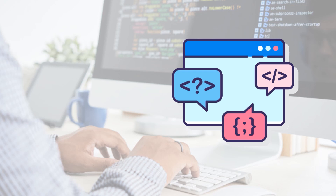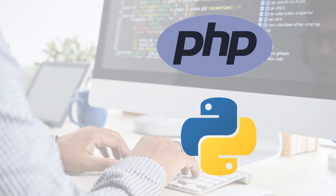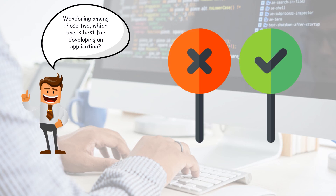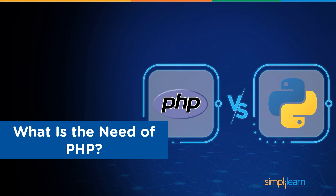In today's coding world there are tons of programming languages to learn, but among so many languages, let us talk about the differences between the top two: first PHP, and the next is Python. You must be wondering which one is the best for developing an application or which one is going to give you the best return on your development time.